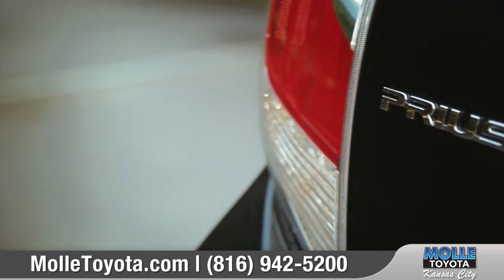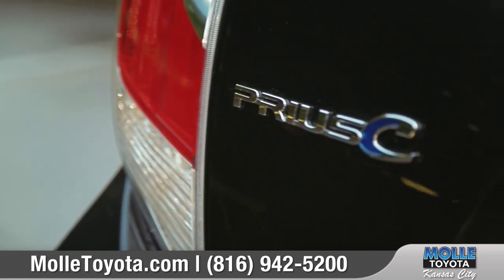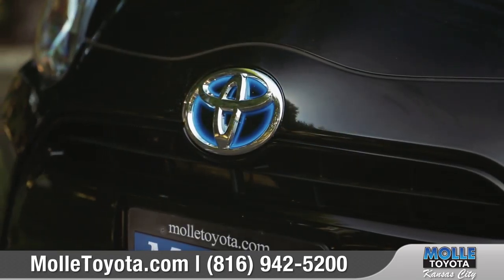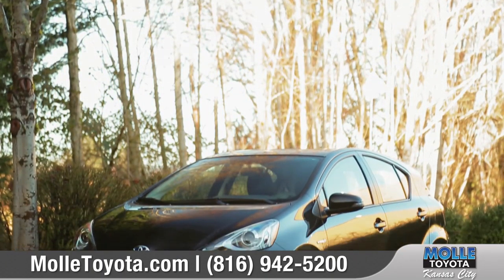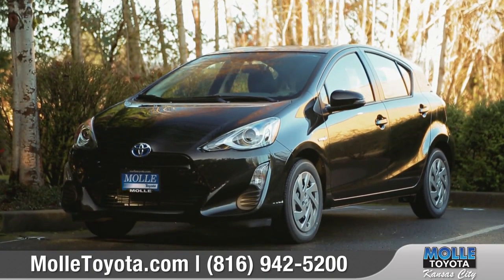As the smallest and most affordable member of the Prius family, Prius C makes fitting into the city easier and more fun than ever. So come down and see us and check out the 2016 Toyota Prius C.